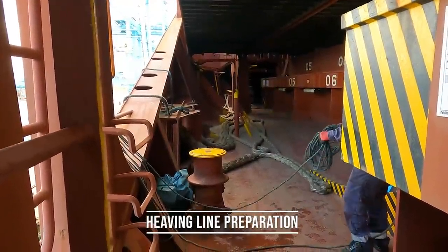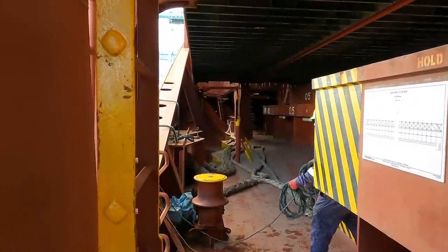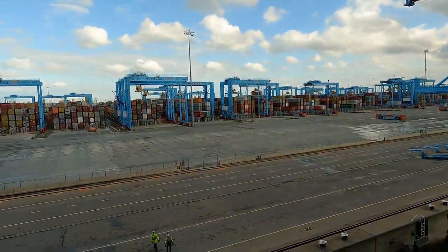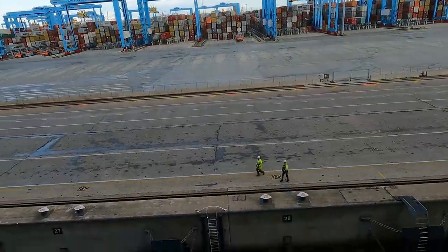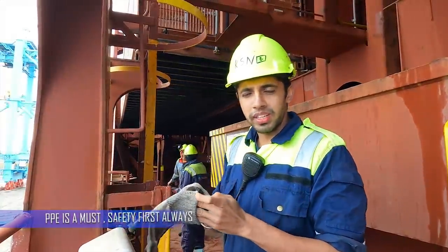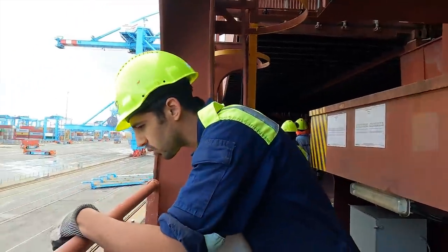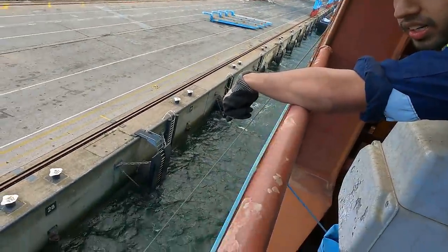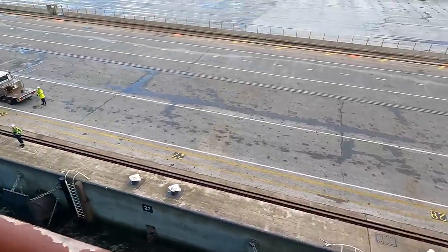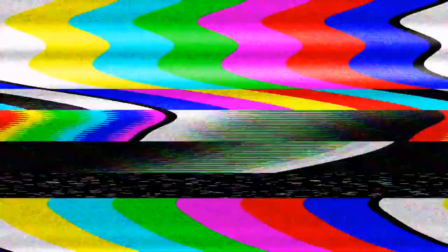Let's go for the spring lines. Now you can make a hand. We made the springs tight and now we will let go the tugs.